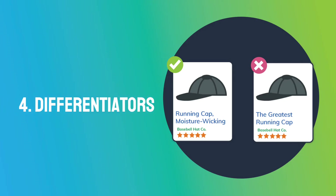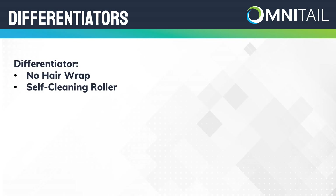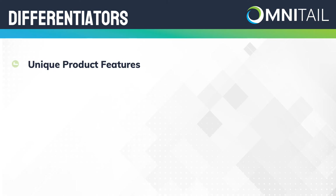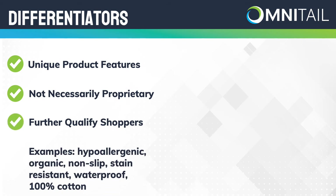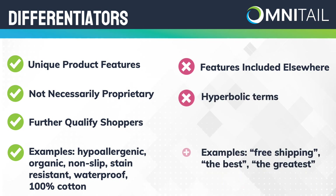Tip 4: Differentiators. A common problem with vacuums is that the roller brush will get wrapped in hair. Vacuum sellers have started including 'no hair wrap' or 'self-cleaning' in their product titles to highlight this feature — a key differentiator. Differentiators are unique product features that set you apart from your competitors. They do not have to be proprietary and can just be features that help to further qualify your product for a searcher. More examples of value-adds include terms such as hypoallergenic, organic, non-slip, stain-resistant, waterproof, or 100% cotton. Differentiators are not features like free shipping that will be included elsewhere in your PLA, or hyperbolic words like 'the best' or 'the greatest' that don't add value to your listing.